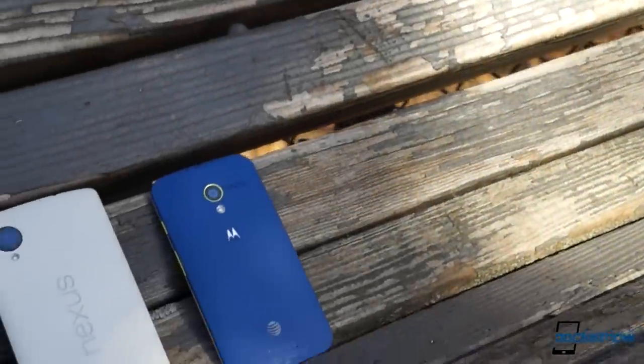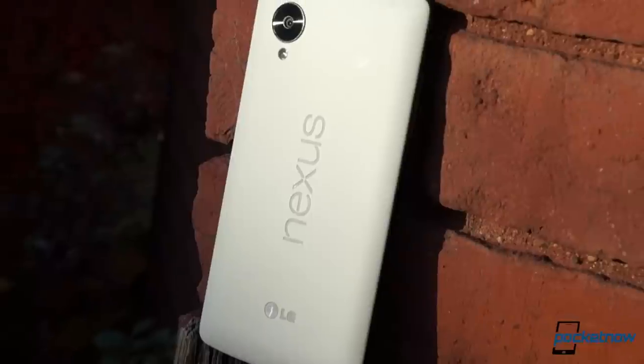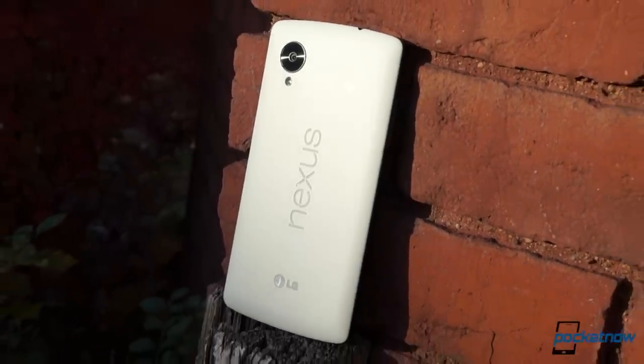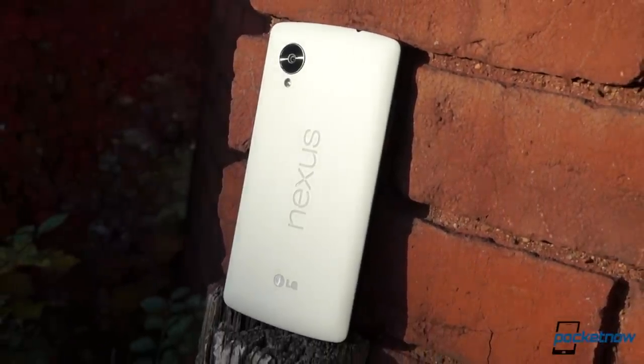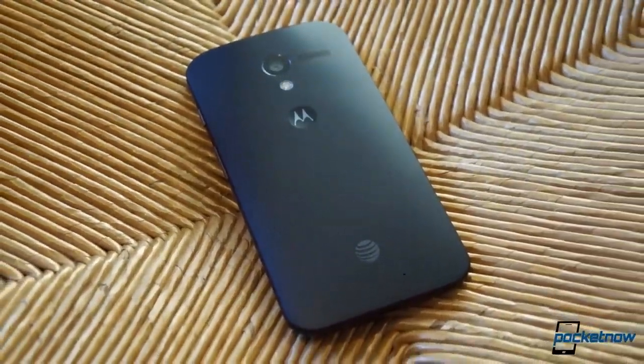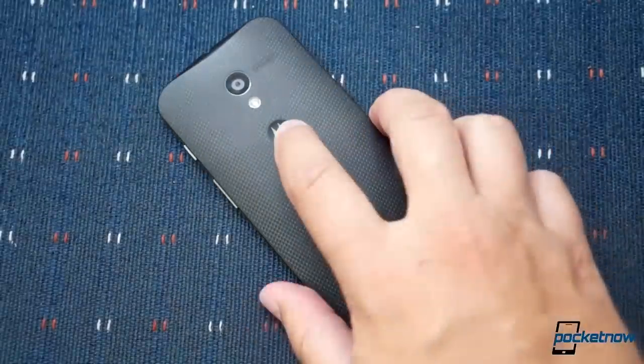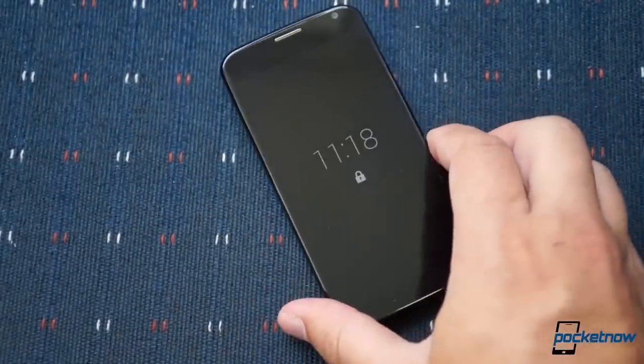Put simply, these phones are not built for the same kind of customer. The Nexus 5 is a testbed for developers and Android enthusiasts that also happens to be a very affordable high-end smartphone. By contrast, the Moto X was designed specifically with the average Joe in mind, the customer who doesn't realize just how friendly and useful Android can be.